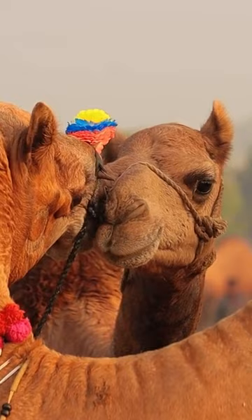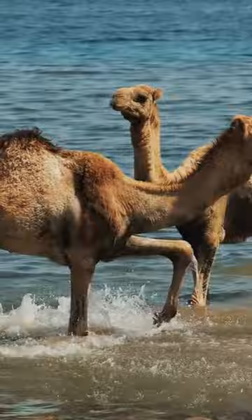They are well known for their ability to survive in harsh desert environments with limited water and food. Camels have unique adaptations, such as humps that store fat reserves for energy and the ability to close their nostrils to prevent sand from entering their nose.